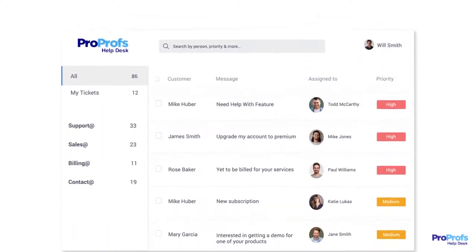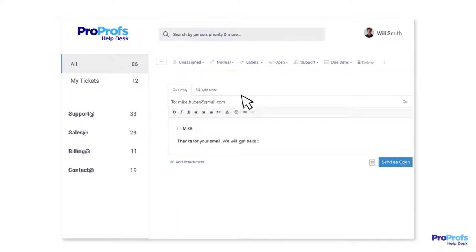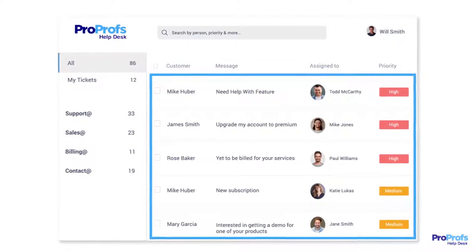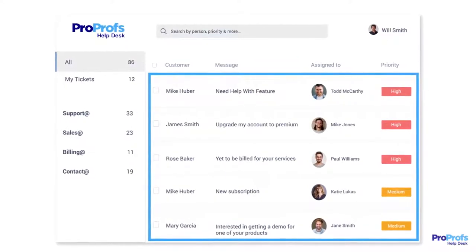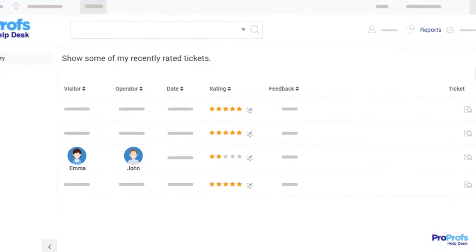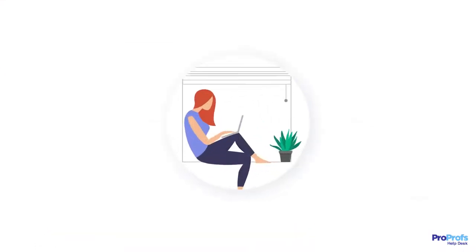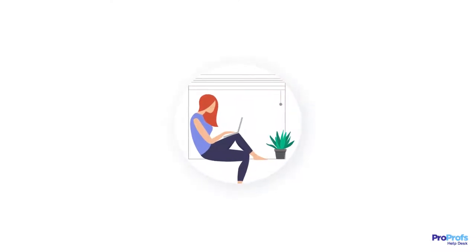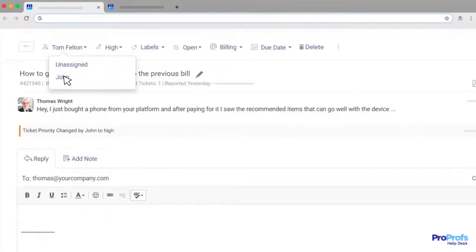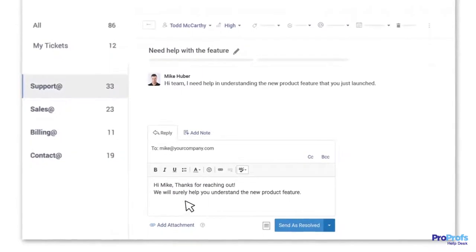A help desk can be your best bet here, as it allows you to share timely responses that customers simply love. Help desk software can track all emails from customers as tickets and ensure each email gets a timely response. It can also store all standard responses and provide reports on how each support agent is doing. No matter if your team is working remotely or from the office, a help desk software acts as a unified platform that lets your agents assign, sort, label, and resolve support tickets easily.